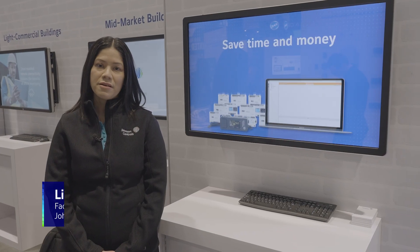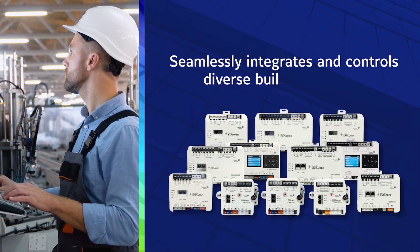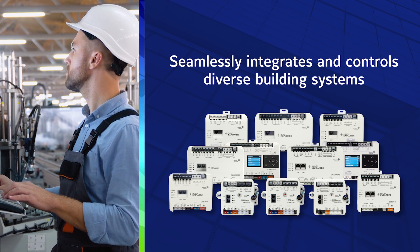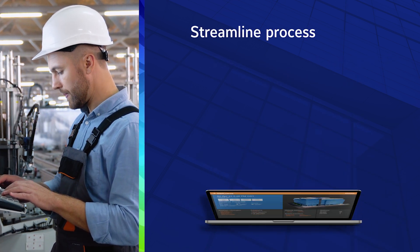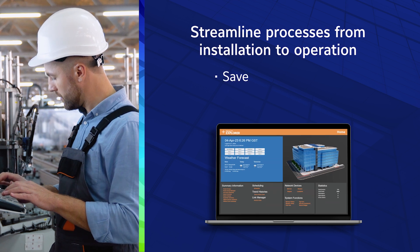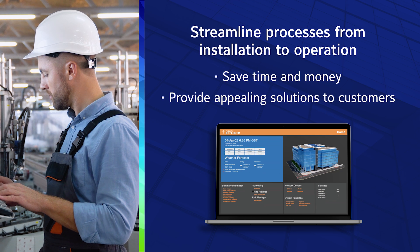Hi, my name is Liana Domena and I'm the product manager for Facility Explorer. Facility Explorer is a robust building automation system that seamlessly integrates and controls diverse building systems. Facility Explorer stands out with its exclusive productivity tools saving time and money from installation to operation while delivering attractive systems for your customers.